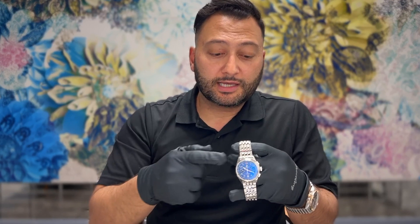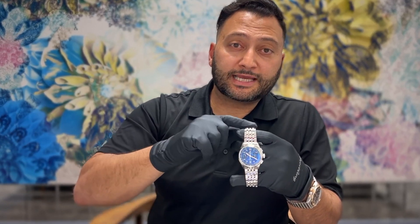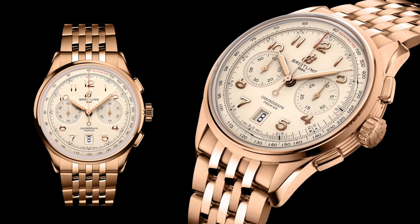Breitling is also releasing a solid red gold version, which is essentially rose gold in 18 karat, and it comes in two variations: one with a crocodile strap, and two, a solid link bracelet in 18 karat red gold. The price of the 18 karat red gold version is 49,700 Canadian dollars on bracelet, and 25,200 on crocodile strap. We have both of them on order and they're probably coming in a little later this year.